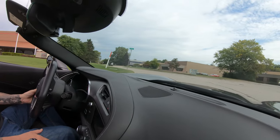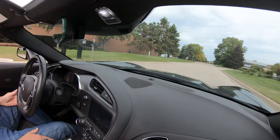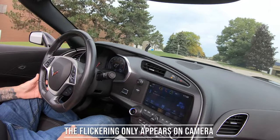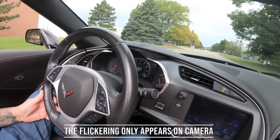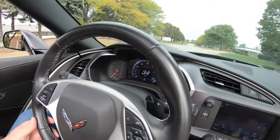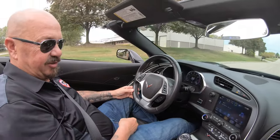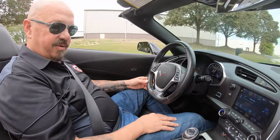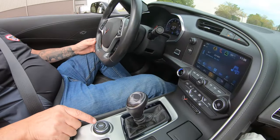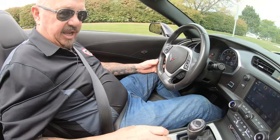You can see down here on the dash everything works. Got your speedo there on the left, tach over here on the right, and the speedo and tach are right in front of you too. Of course the radio, and you can turn the traction control off right here.